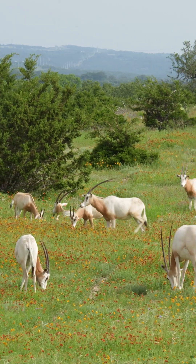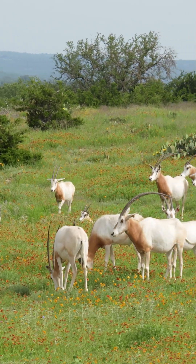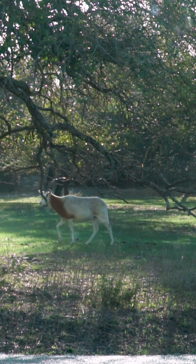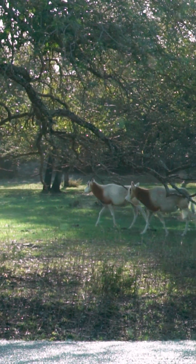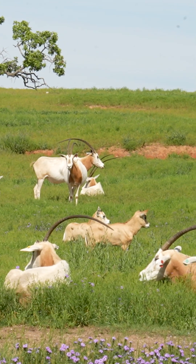The scimitar-horned oryx herd at Fossil Rim is in the first pasture you come into after you go through admissions. The herd is about 30 to 40 individuals right now, with calves growing up and getting bigger. The scimitar herd usually in the morning is on the outbound side of the front pasture, kind of near our second pasture, but throughout the day they slowly transition towards the front side of the pasture, near the rhino area.